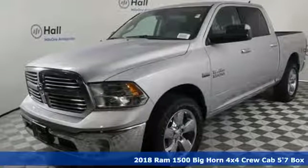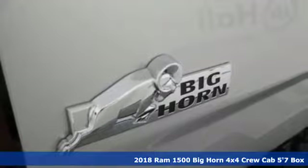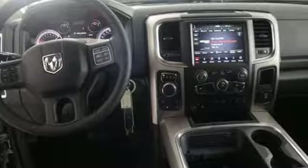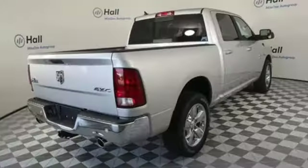It's a 2018 Ram 1500. It offers legendary hauling and towing capability, sophisticated comfort with work-ready durability, and get ready for an impressive combination of features.